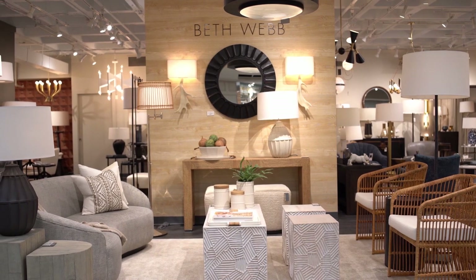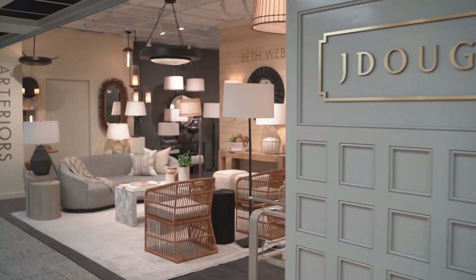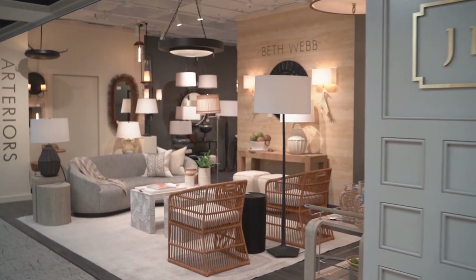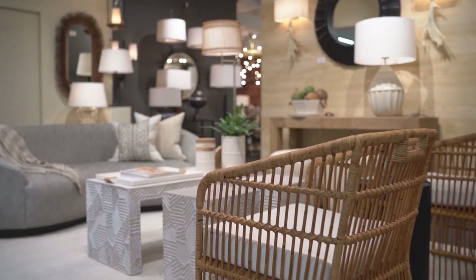I cannot tell you what a thrill it is to see our Beth Webb for Arteriors home debut at Jay Douglas at America Smart. Doug Self is a long-time friend, which makes this collaboration all the more significant and special to me.